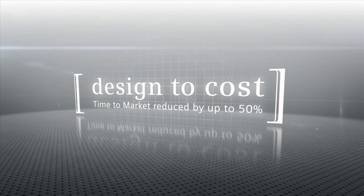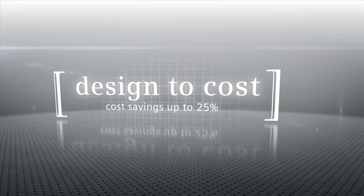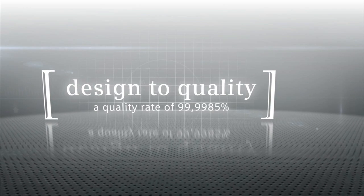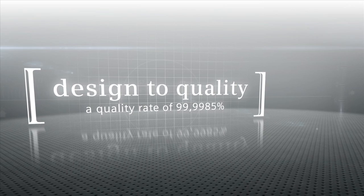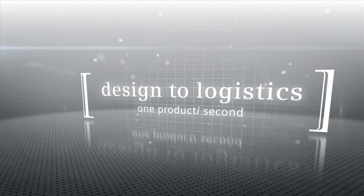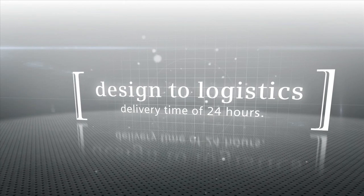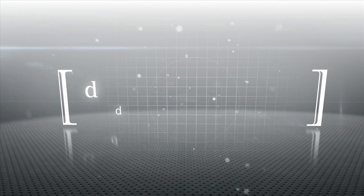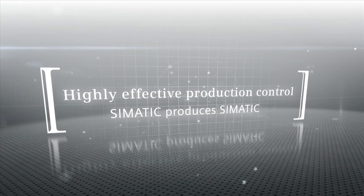By using Siemens industry software, the time to market cycles in the Electronic Works Amberg were reduced significantly, while costs were cut. The quality was optimized to the highest possible degree and is now nearly at a rate of 100%. The highly efficient logistics allow a production cycle of one product per second and a delivery time of 24 hours. The Amberg plant is an impressive example of the sustainable success that can be achieved with integrated product and production lifecycles.